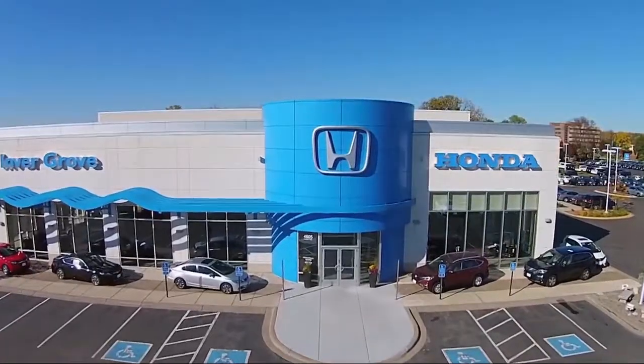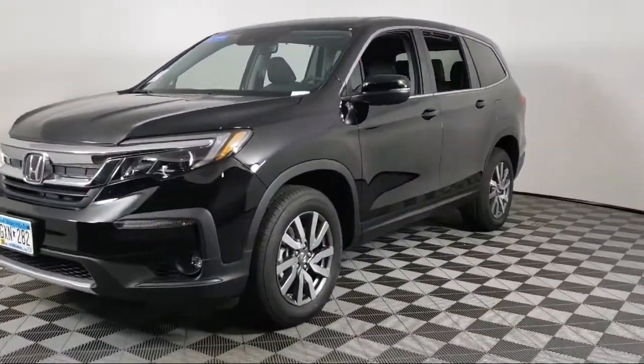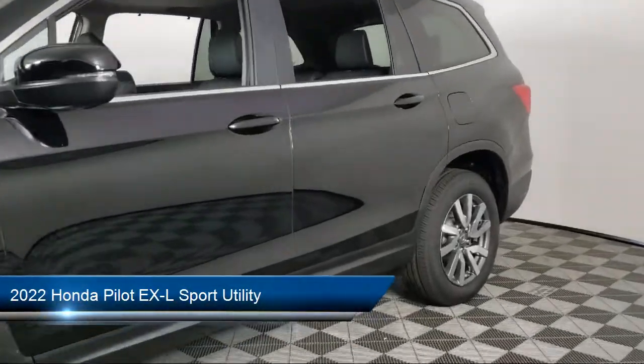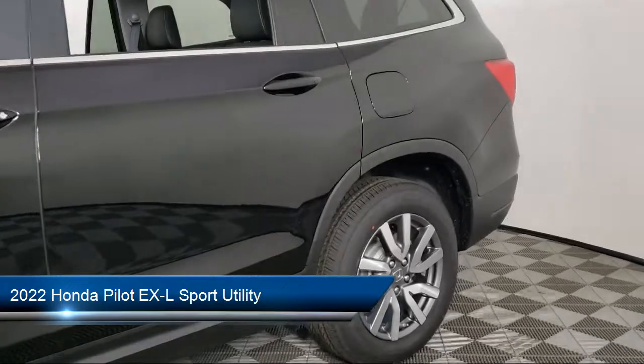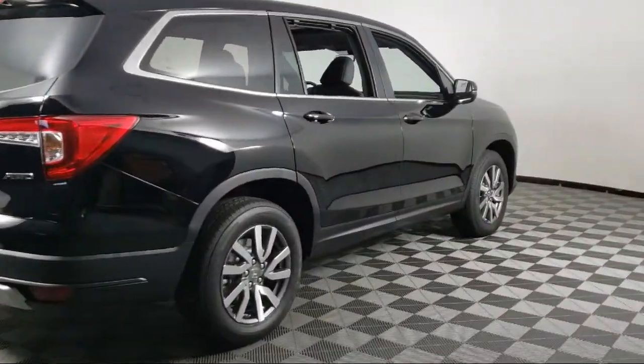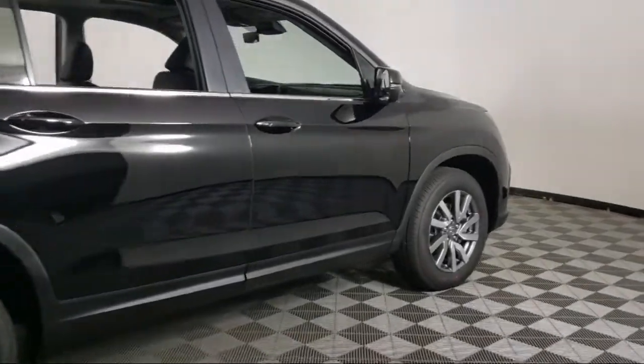Welcome to Invergrove Honda, and here's a look at another one of our great vehicles for sale. It comes equipped with Apple CarPlay and Android Auto, Sirius XM satellite radio, rear view camera, heated door mirrors, third row seating, and rear spoiler.